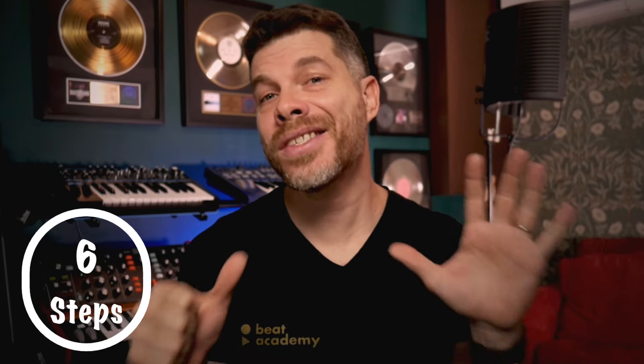Recording your own vocals can be pretty frustrating, especially if you're new to producing your own music. So in this video, I wanna share with you six steps that help you get professional sounding vocals right from your home studio. And one of these steps is going to be a game changer. But before we get to that step, I wanna share a little bit about my struggle when it came to recording my own vocals.